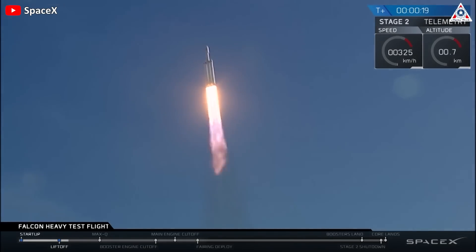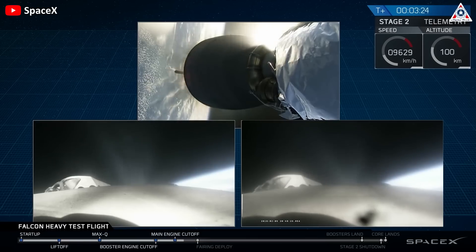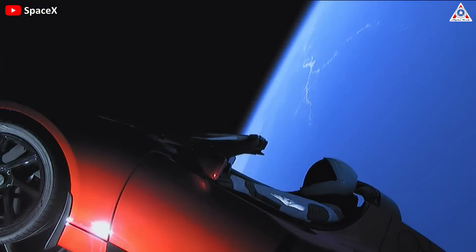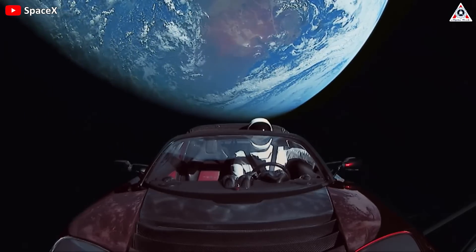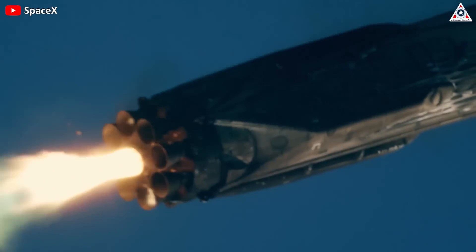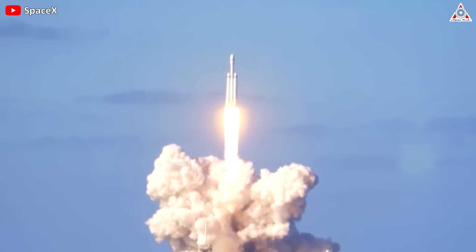The Falcon Heavy launched perfectly. The separation process was very smooth. The second stage hit orbit and then opened the fairing to release the Tesla Roadster with the Starman robot in the cockpit into space — one of the most impressive scenes in aerospace history. Its two side boosters also vertically dual-landed on the landing pad, setting records with that first flight.